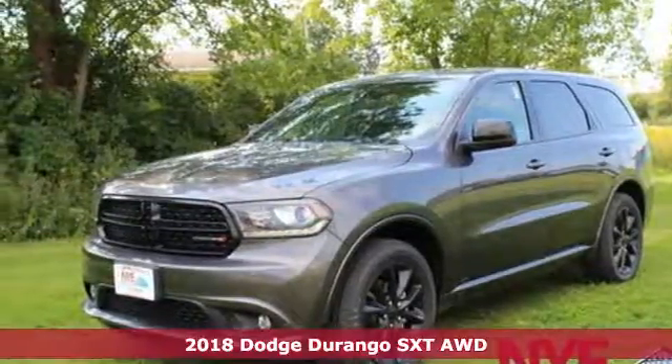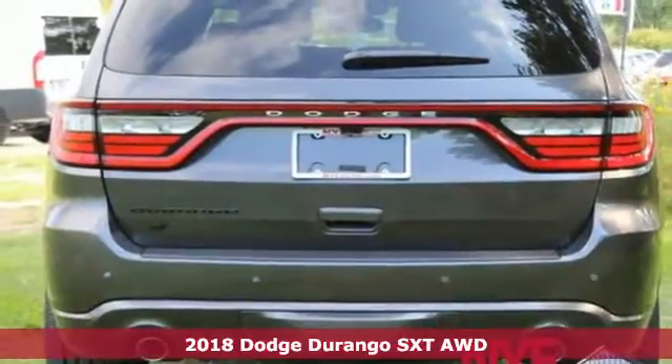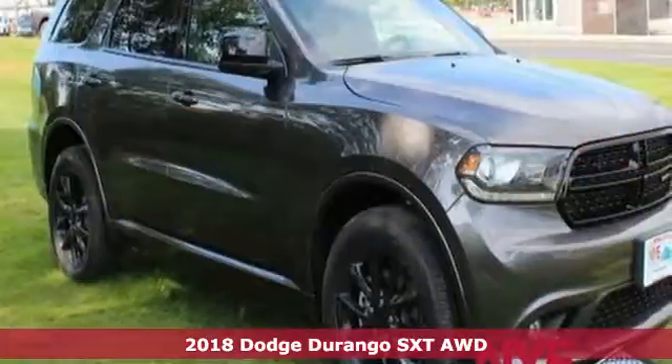Here's a new 2018 Dodge Durango. With incredible power, space and safety, adventure springs to life with the all-in Durango.